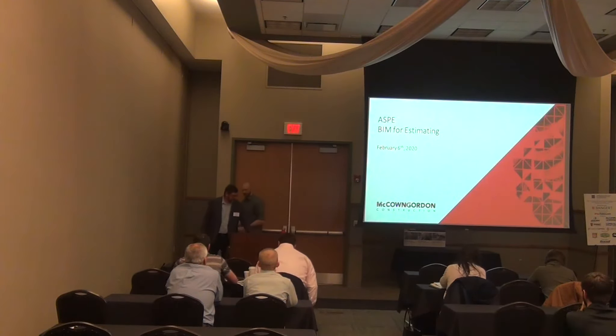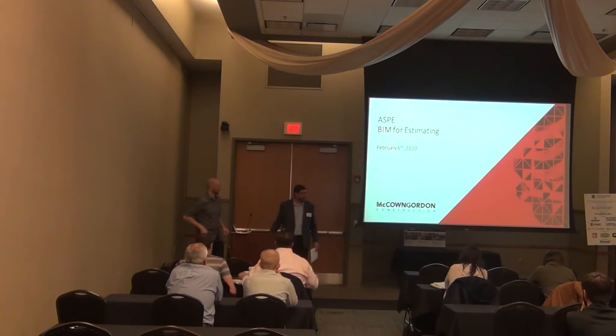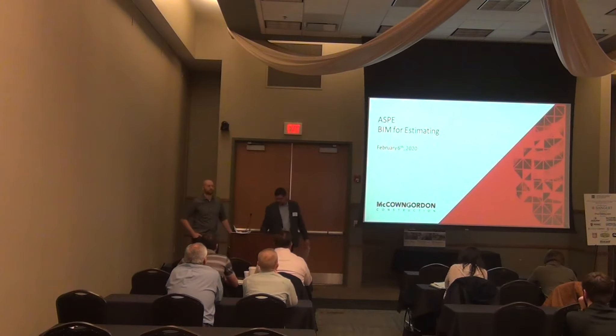Good morning, welcome everyone. Thanks for coming. We're both with McCown Gordon Construction, and we'll give you a little bit on our BIM presentation.